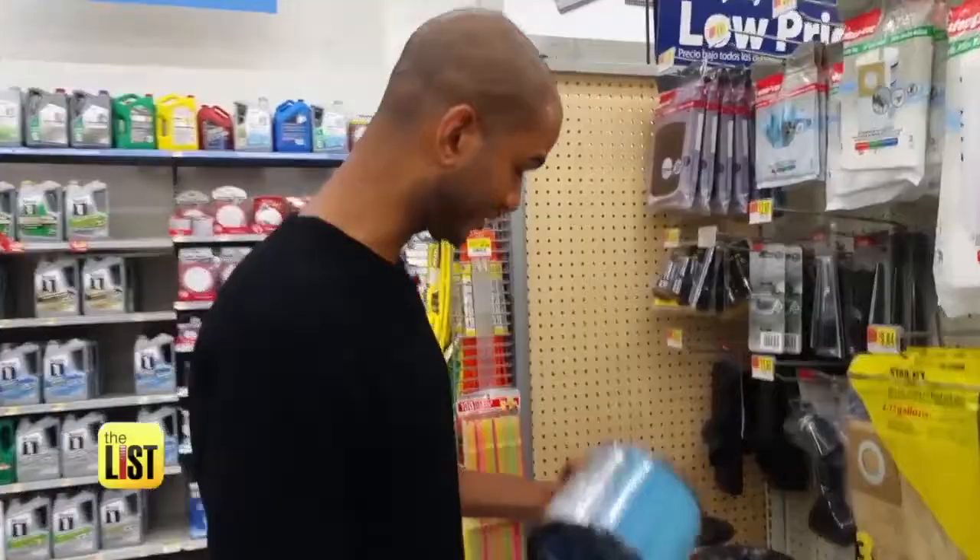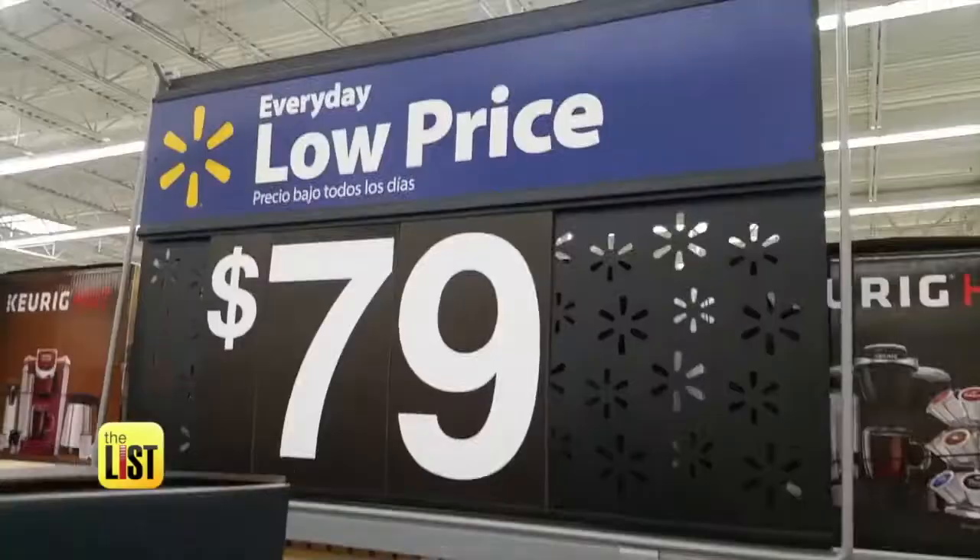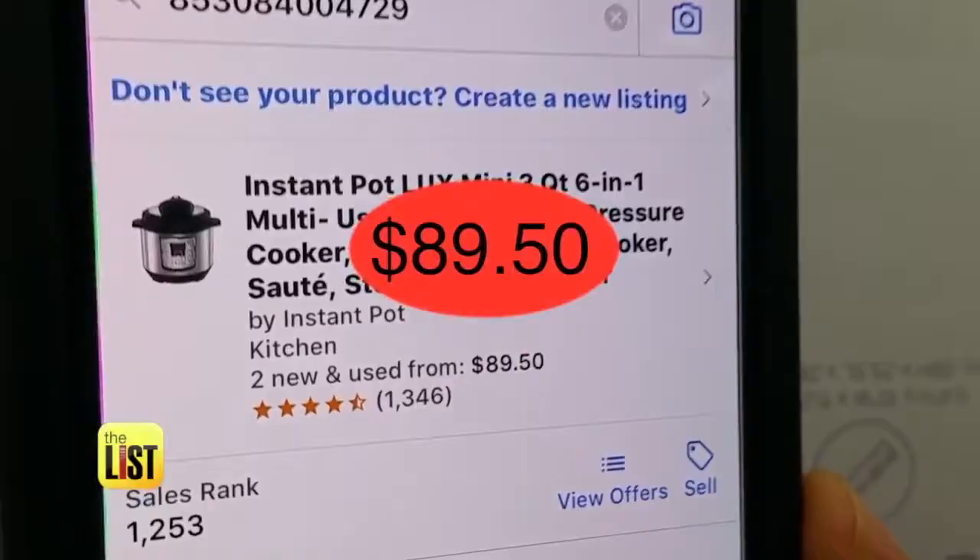Check out these air filters. I whipped out my phone, scanned the barcode, and boom — money. On Amazon, $26. At Walmart, $15. That's an $11 difference in your pocket. I did the same with the Instapot — $10 in profit.